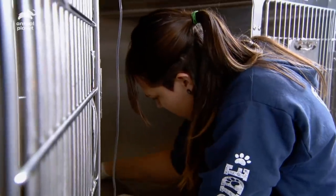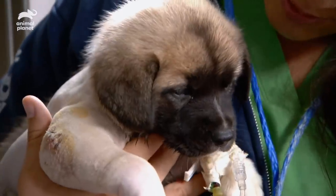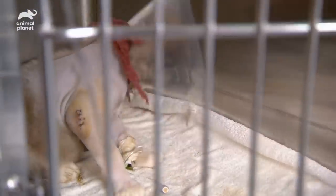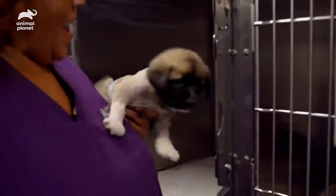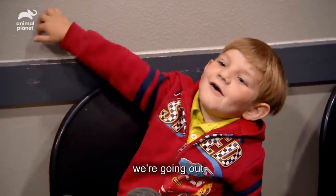Bear is doing really good — he's eating, he's drinking. Most of the swelling has gone down in his leg and it looks pretty good. The cone life is so hard. We just wanted to get Bear. We're going out soon to go home. We're getting Bear, we're going home.